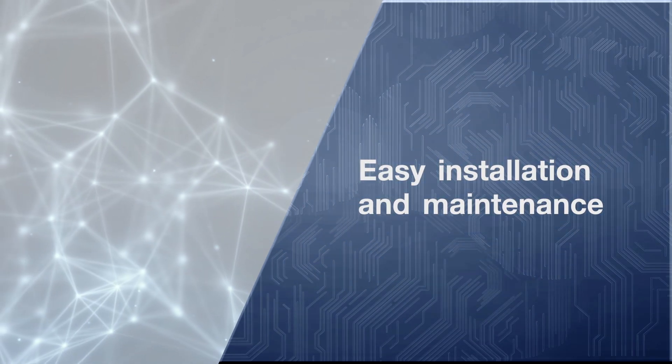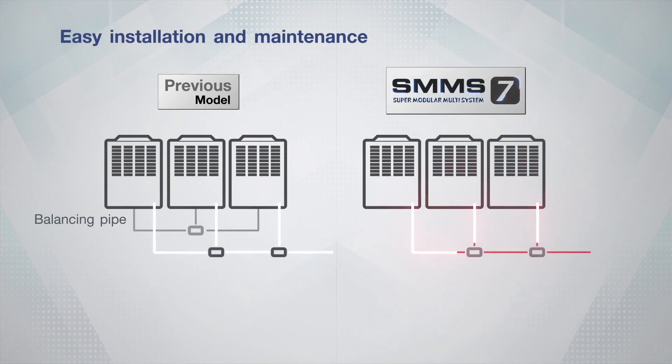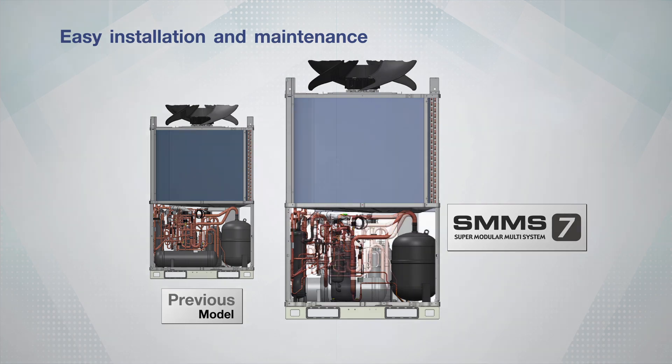Easy installation and maintenance. Smaller size means less time and expense. The redesigned outdoor unit helps save more time and expense on the installation procedure. Moreover, space inside the machine area smartly contributes to more secure and easier maintenance work.